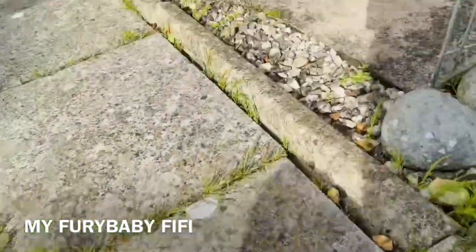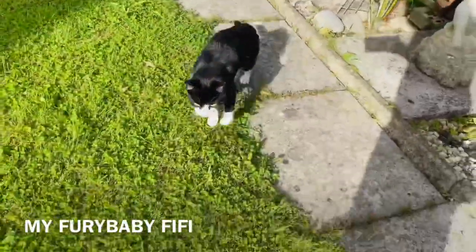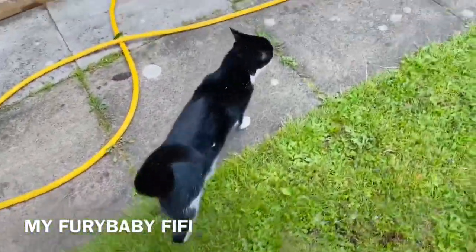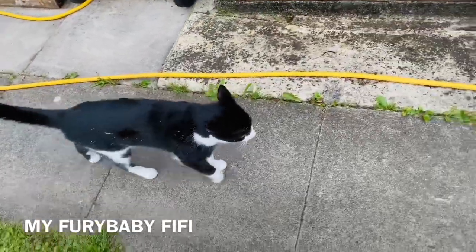She's my baby! Look, she's following me — she's like a dog, my mini dog. She's Mimi's buddy.